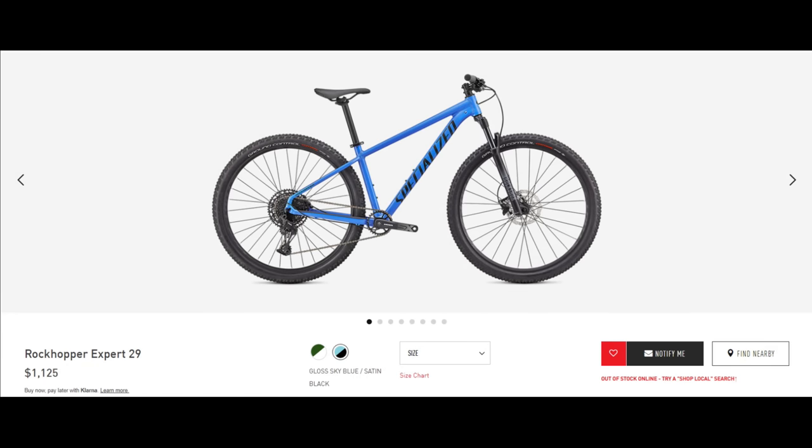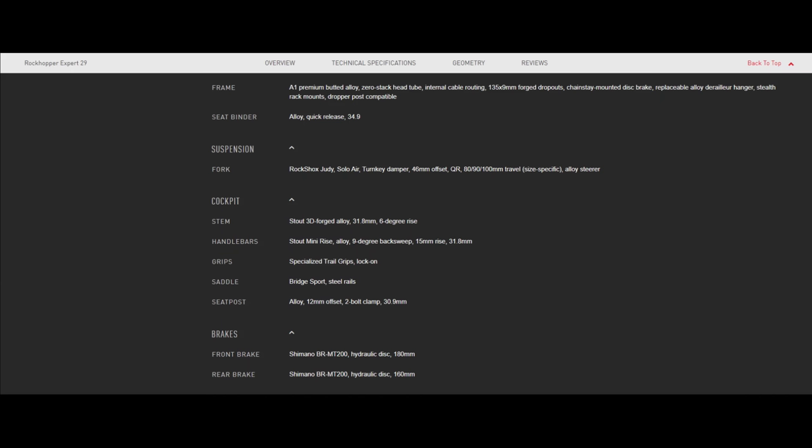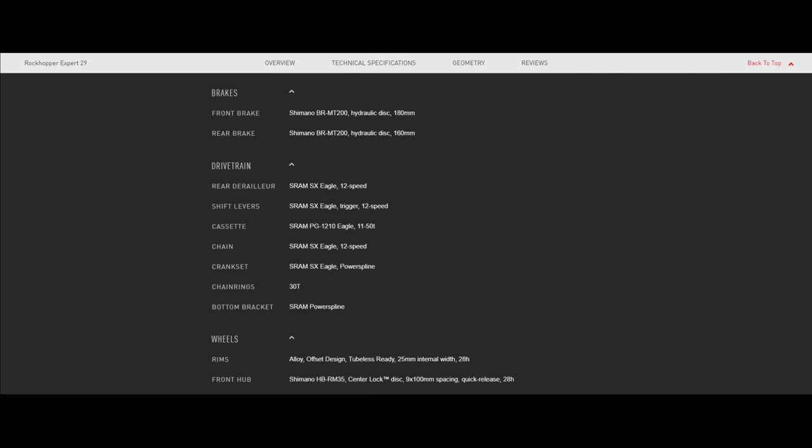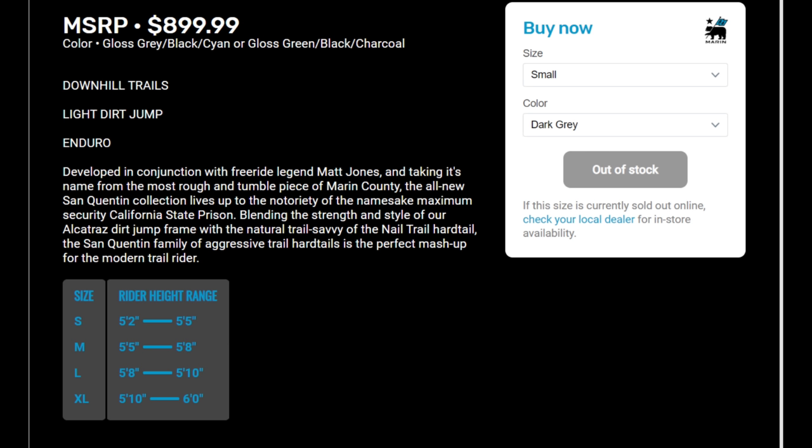A couple of honorable mentions that almost made this list: the 2021 Specialized Rockhopper Expert 29 and the Marin San Quentin 1. The Rockhopper at $1,125 did not make the list due to non-boost open dropouts and no 27.5-inch version, though the spec is very impressive for the price — it's also the only bike here that offers a 12-speed drivetrain with an SX Eagle. The San Quentin 1 at $900 didn't make it because of a 9-speed drivetrain, open dropout rear, and coil sprung fork. For $50 more with the Vitus, you get through axles, air suspension, and a 10-speed drivetrain.